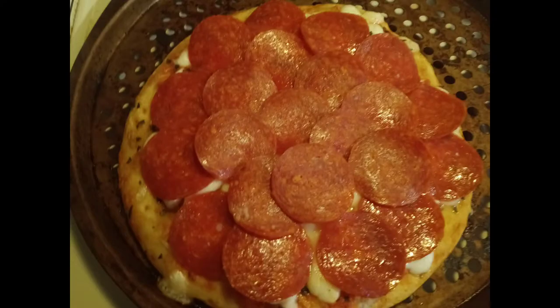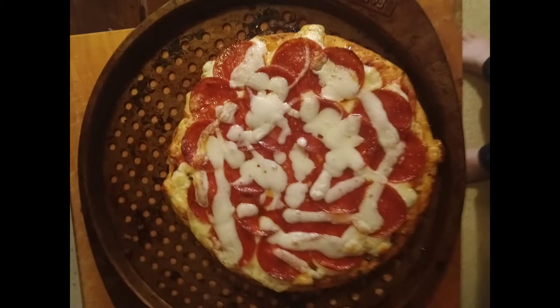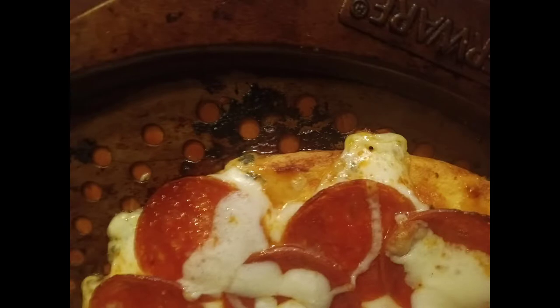Now we're gonna add the pepperoni all over it — like Charlie's Pizza, remember that? We've added some string cheese to the top and then baked it for about 10 minutes, and it's looking good.